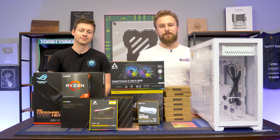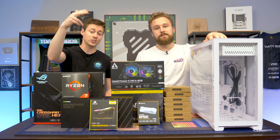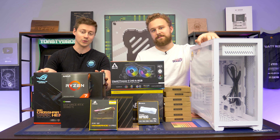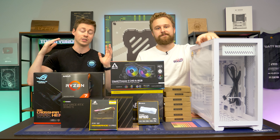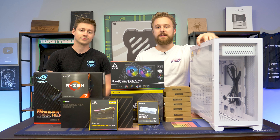Thanks to them for sponsoring today's video. So, some of the core components that make this build so awesome yet so expensive are the Ryzen 5800X, an RTX 3080 Ti which just dropped, and also this Crosshair 8 — a very expensive board known as being one of the best boards out there. Really excited to get our hands on it and try it out. Let's go ahead and talk about each individual part and how it makes up this PC build.